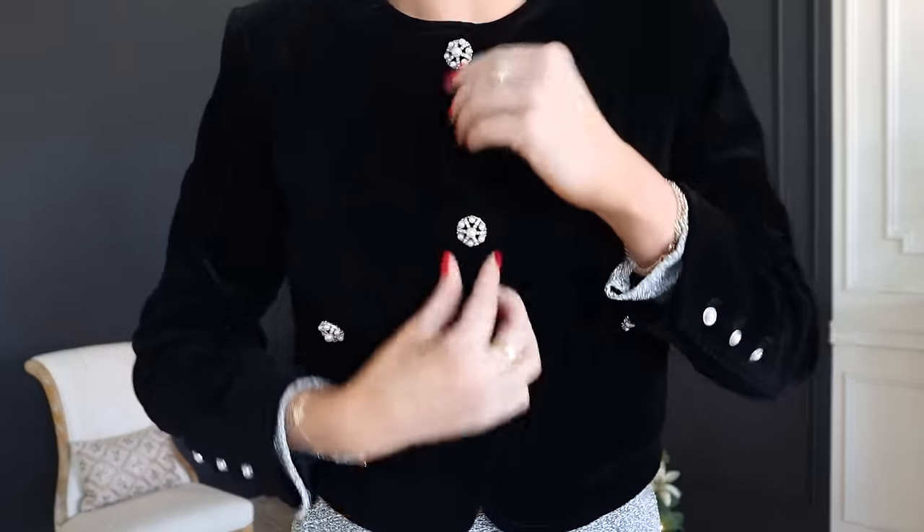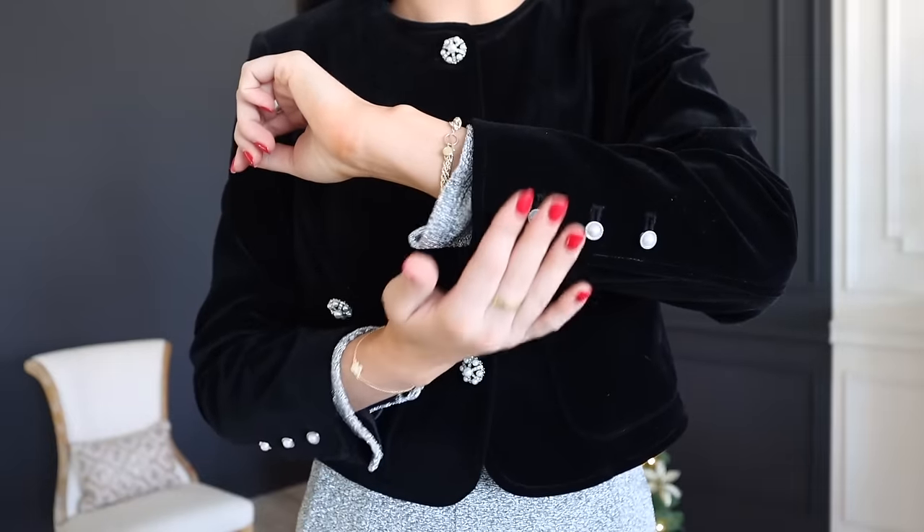So happy holidays everyone! Just added this fabulous velvet jacket — it's kind of cropped but so flattering. This would also look good with jeans and flats. If you go into the office and you want to be the most fabulous dressed person and make every meeting about yourself, I would get something like this. This is also from Dillard's. It has these really pretty jeweled buttons and detailing on the sleeve.